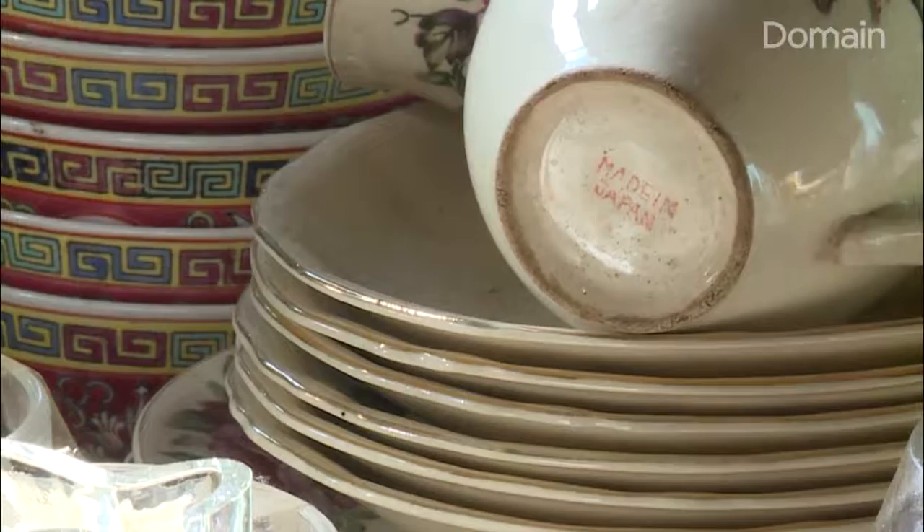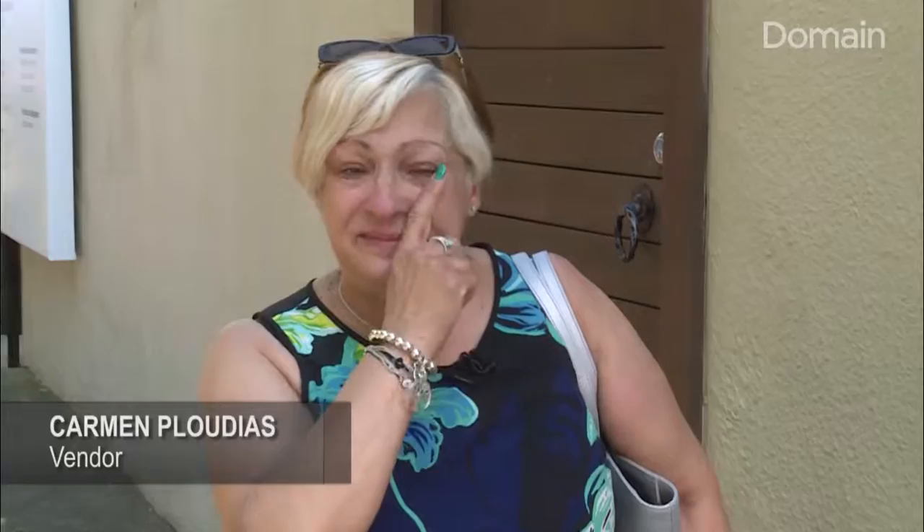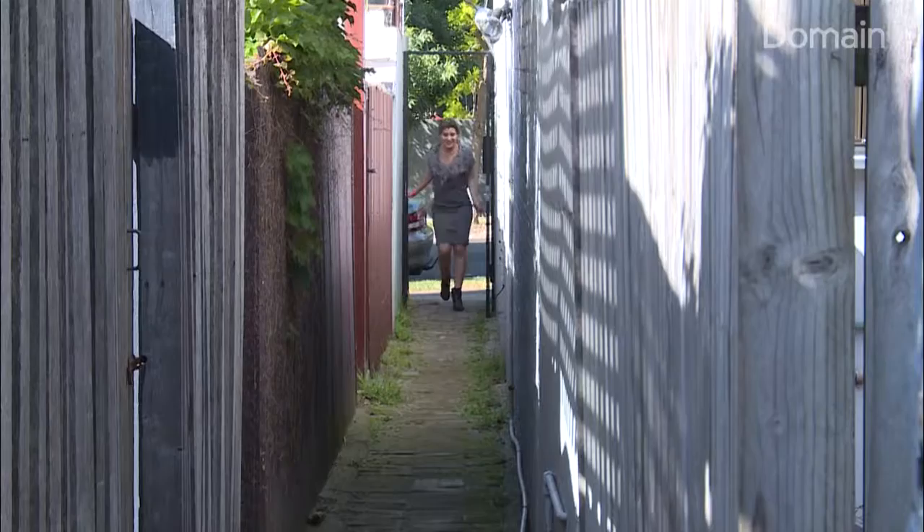Carmen remembers growing up here and has a close connection to her dad who owned this home for 60 years. 'A lot of memories.' 'Good memories?' 'Yeah, very good.'